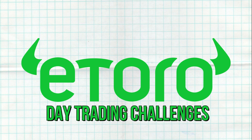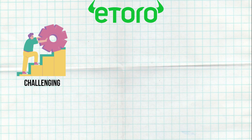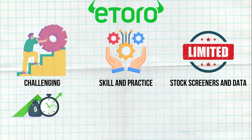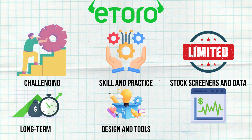The fourth point is that day trading on eToro is challenging. Day trading demands a lot of skill and practice, and the platform's limited stock screeners and data, along with spreads, aren't ideal for this. eToro is better suited for long-term, novice investors who prefer a set-and-forget approach. If you're serious about day trading, eToro may not be the best choice. The platform's design and tools are more aligned with those looking for longer-term investments rather than short-term, high-frequency trades.